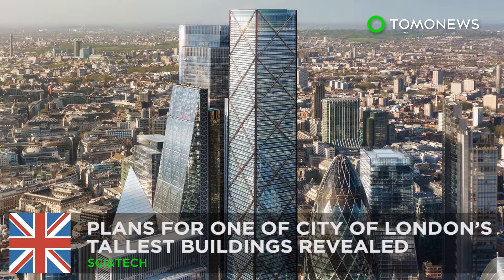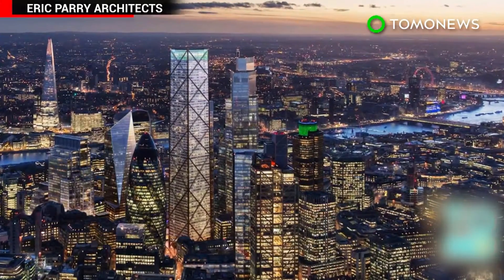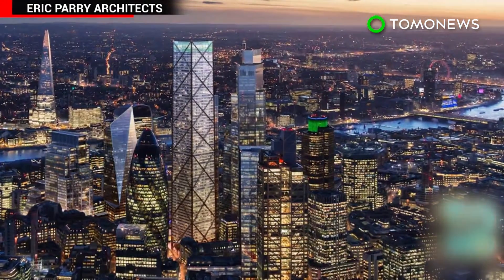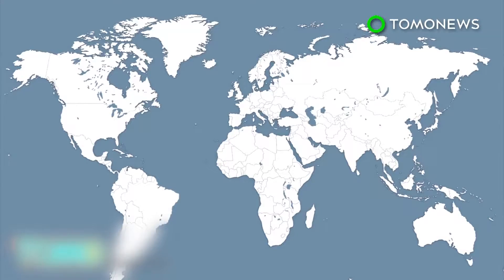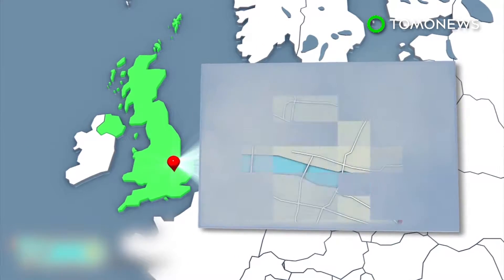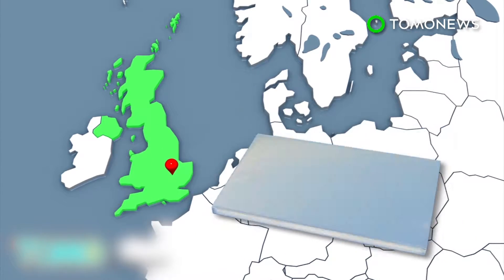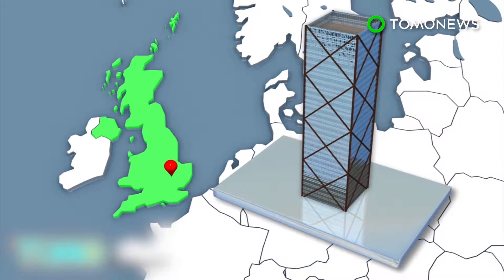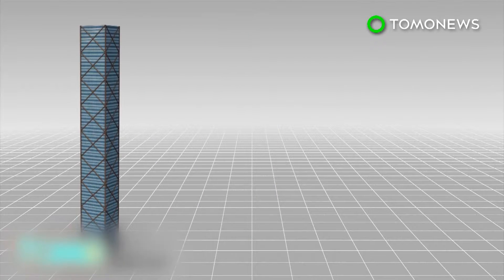Design for another major London skyscraper has been revealed. Plans have been unveiled for the construction of a skyscraper in the City of London which would match the height of the city's current tallest building. A skyscraper to be named One Undershaft will become one of the tallest buildings in the historic center known as the City of London, which is north of the River Thames. The 73-floor structure is intended to provide office space.